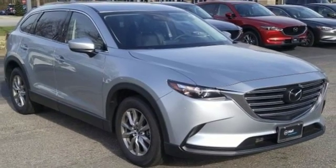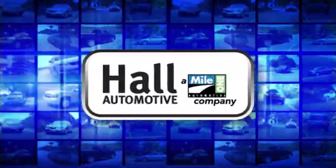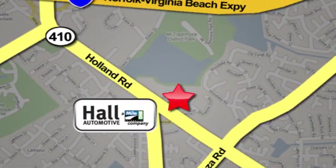The time is now. See it for yourself today. Hall Automotive — more cars, great people. Hall Mazda, a MileOne company, is conveniently located at 4372 Holland Road in Virginia Beach.